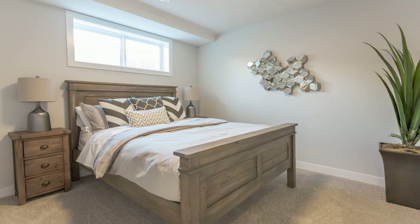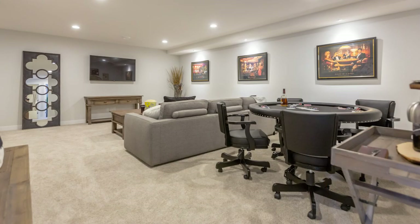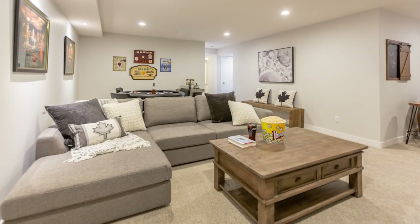This is optional space for the buyers and most of the buyers have chosen to develop the lower level. We can do almost anything they want — this one is set up with two bedrooms, a poker table at the back, and a TV area. We have people putting in custom bars, changing things around, putting pool tables in, and we're very open to letting the buyer make decisions on how they want their lower level.